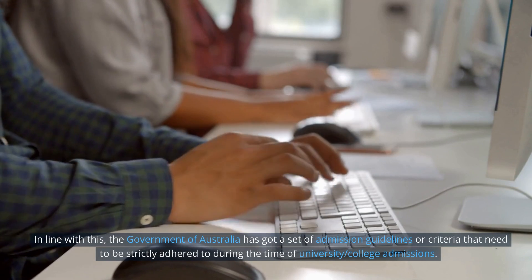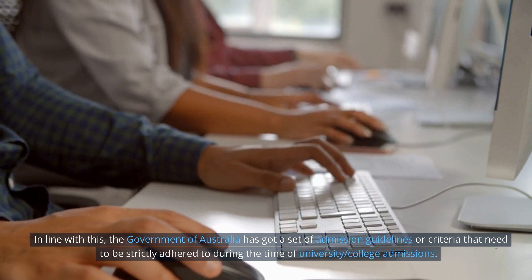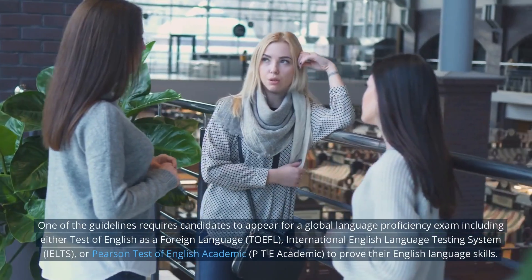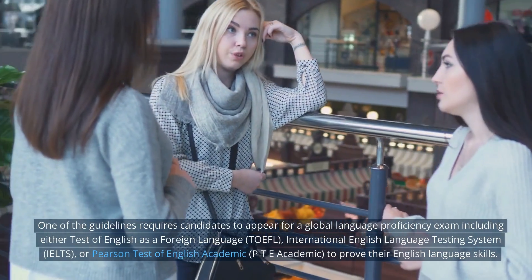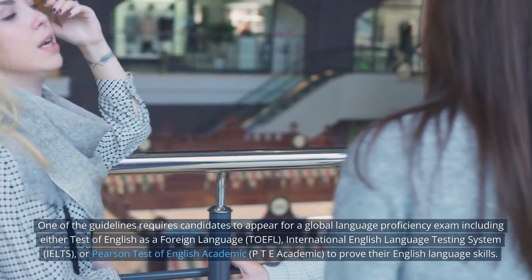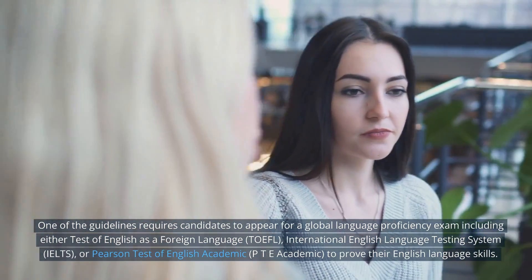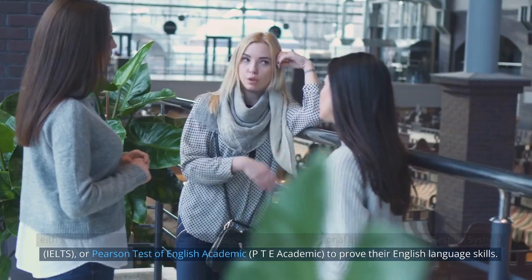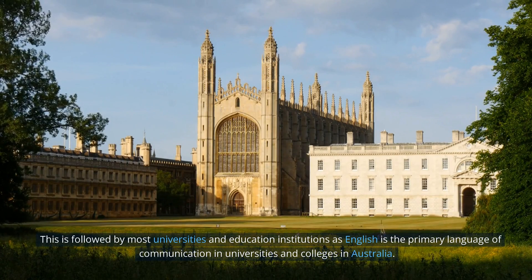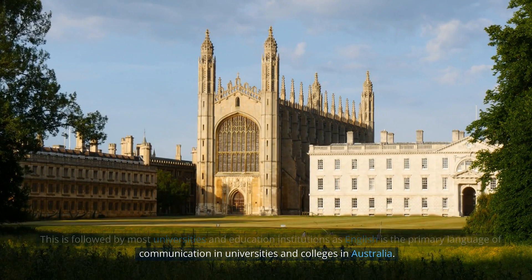The government of Australia has a set of admission guidelines that need to be strictly adhered to during university and college admissions. One of the guidelines requires candidates to appear for a global language proficiency exam, including either TOEFL (Test of English as a Foreign Language), IELTS (International English Language Testing System), or PTE Academic (Pearson Test of English Academic), to prove their English language skills. This is required because English is the primary language of communication in Australian universities and colleges.